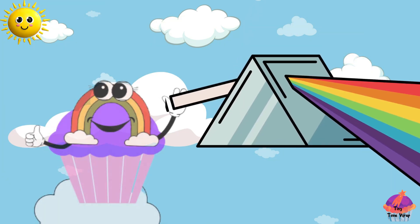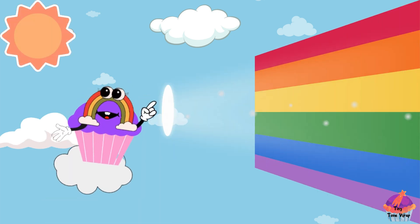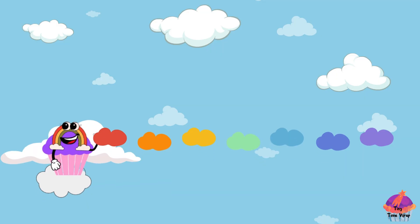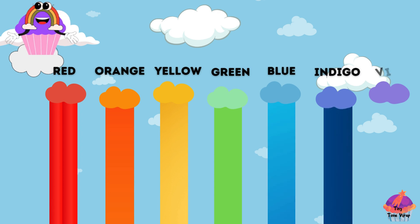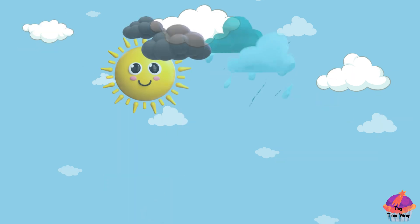Watch closely. As the light enters the prism, it bends and separates into all its beautiful colors. It's like a secret code that only the prism understands. And there you have it, our rainbow. Look at this — red, orange, yellow, green, blue, indigo, and violet. A spectacular display of colors that make our world so magical.